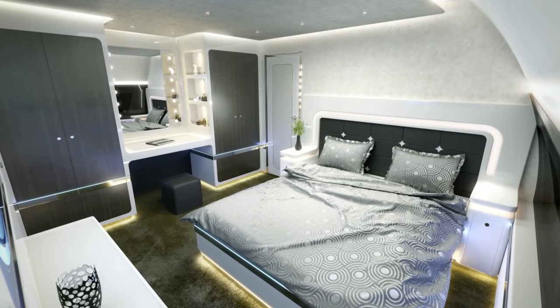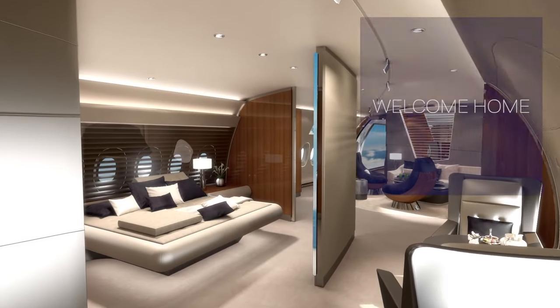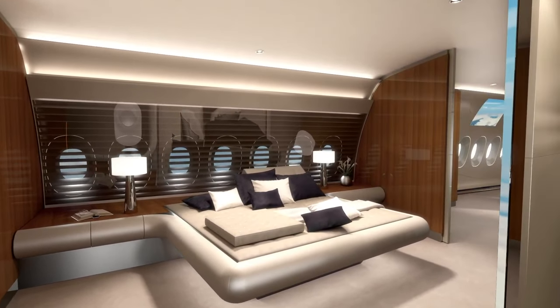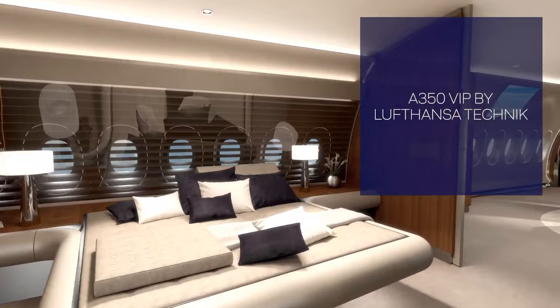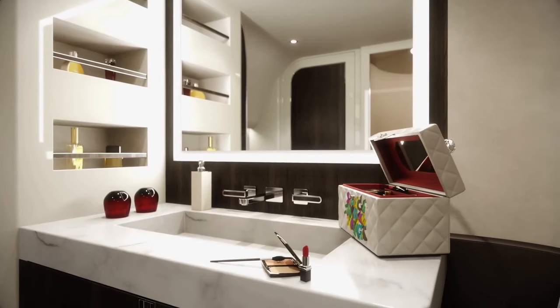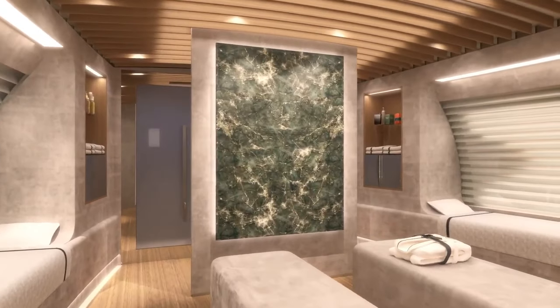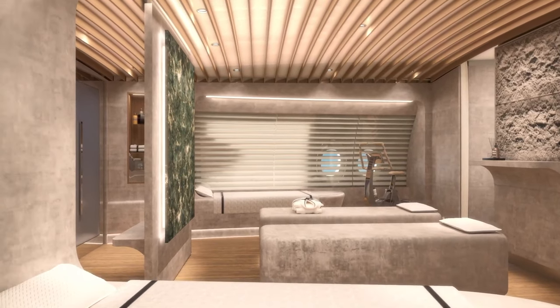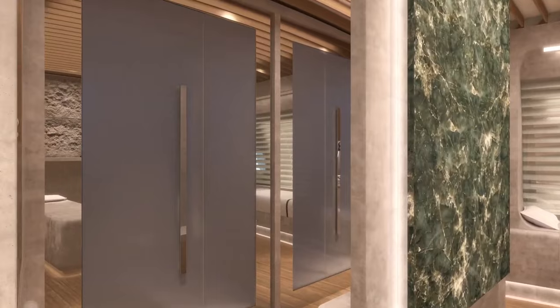The cabin also features a spacious and comfortable bedroom that offers privacy and tranquility. The bedroom is equipped with a king-size bed, a large wardrobe, and a flat-screen TV. The bedroom also has an en-suite bathroom that is equipped with a shower, a toilet, and a vanity.